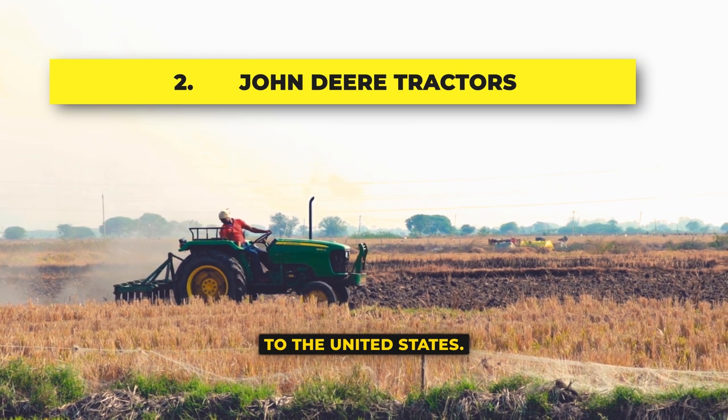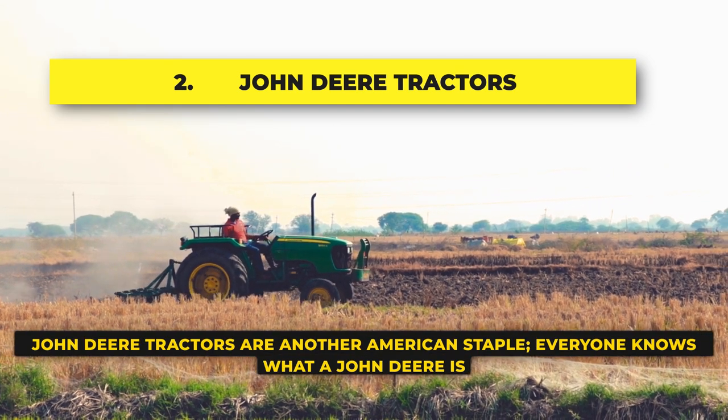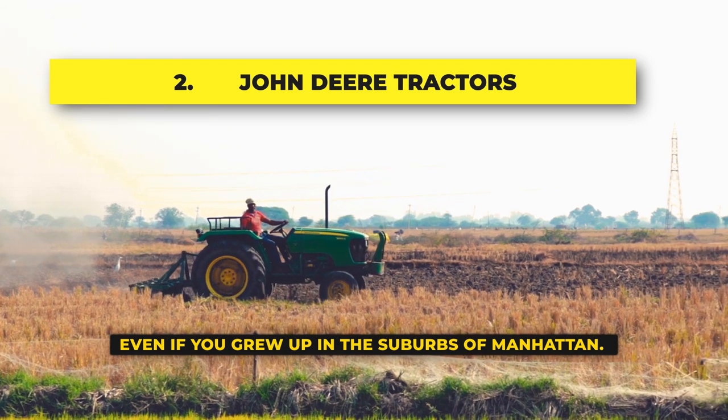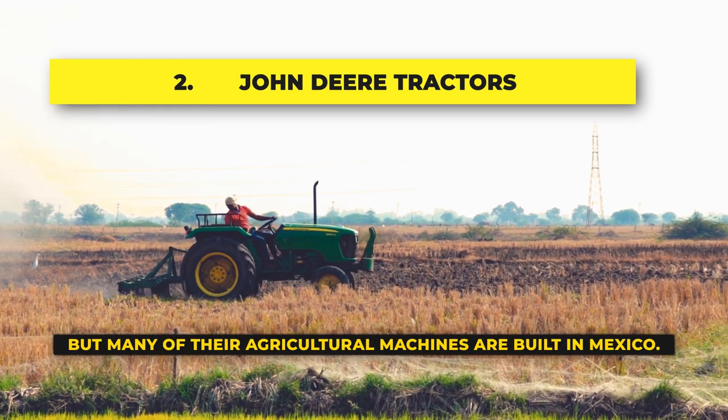John Deere tractors: John Deere tractors are another American staple. Everyone knows what a John Deere is, even if you grew up in the suburbs of Manhattan. But many of their agricultural machines are built in Mexico.